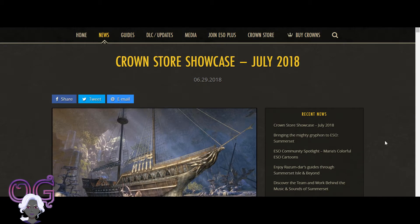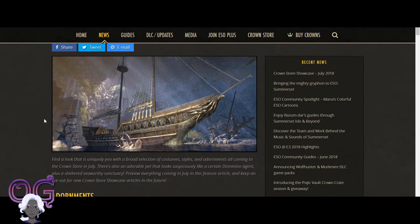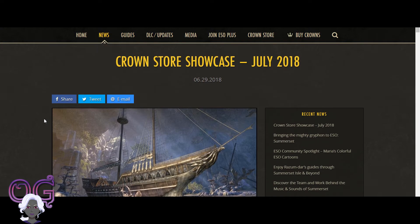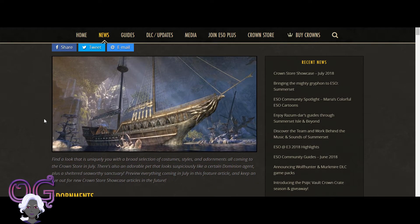Welcome back everybody! Today I am going to talk about the Crown Store Showcase for Elder Scrolls Online for July 2018. I've been busy, so this is my first chance to actually get a look at it. Just by looking at this ship I can tell that something is going to come up in July that I'm really going to want. But we'll go down the page looking at the different stuff.